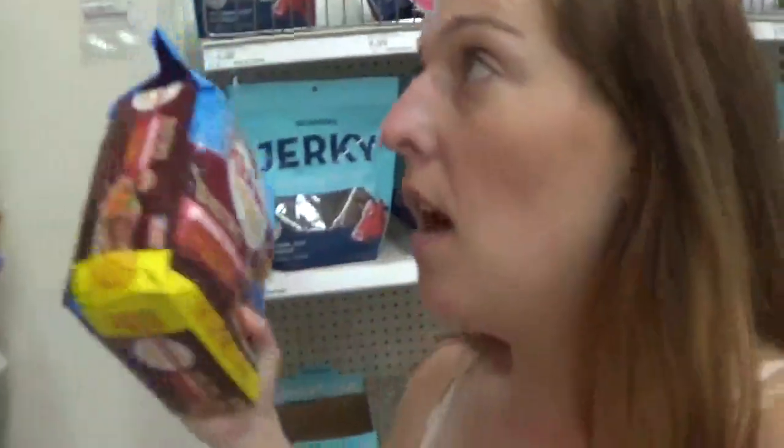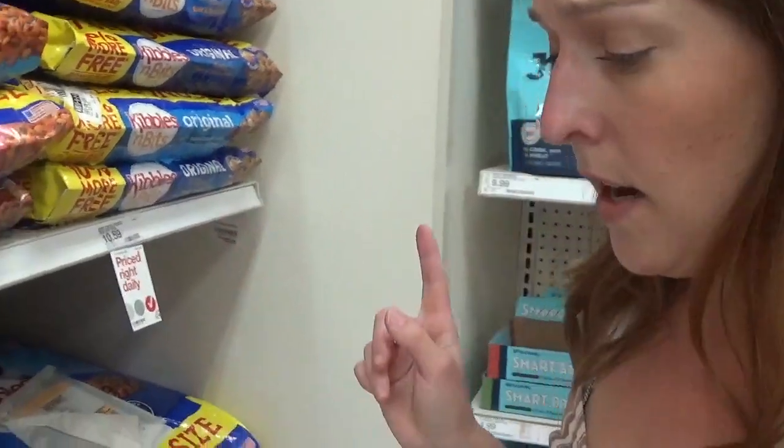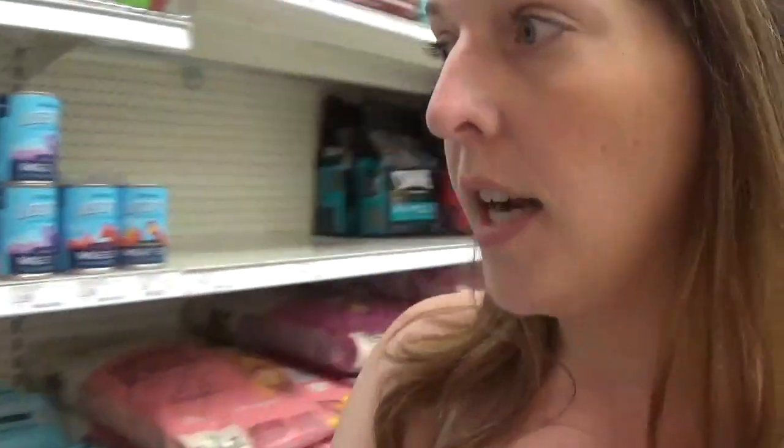My last deal is on Kibbles and Bits dog food. The small bags of dry dog food are priced for $4.89. There's a dollar printable coupon on coupons.com — I'll have it linked below — as well as a Cartwheel coupon you can use, making it $3.89. If you want the big bags, it's $10.59; use that dollar coupon and it makes it $9.59. Really good deals in the pet section here at Target.